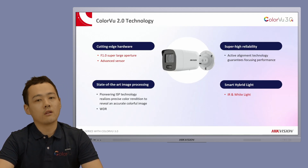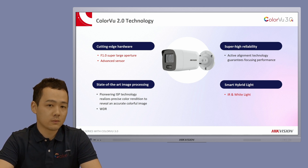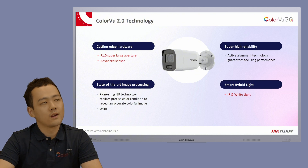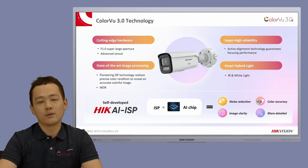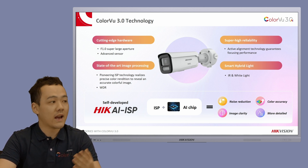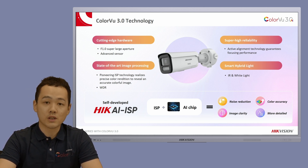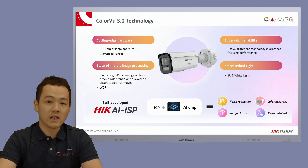Now let's have a quick review on the Colorview 2.0 technology. Briefly speaking, the cameras come with a super large f1.0 aperture and an advanced sensor, equipped with smart hybrid light. Now here comes Colorview 3.0. Apart from the previous features, I'd like to introduce the new self-developed technology: HIKE AIISP. Trained on massive amounts of data, HIKE AIISP helps achieve perfect image quality, including less noise, color accuracy, image clarity, and more detailed pictures. No matter brightness or darkness, it ensures every important detail is captured.